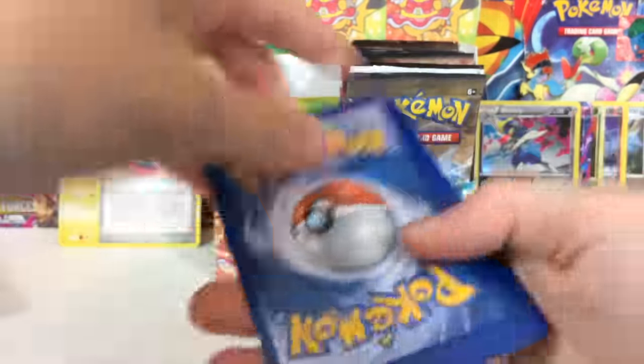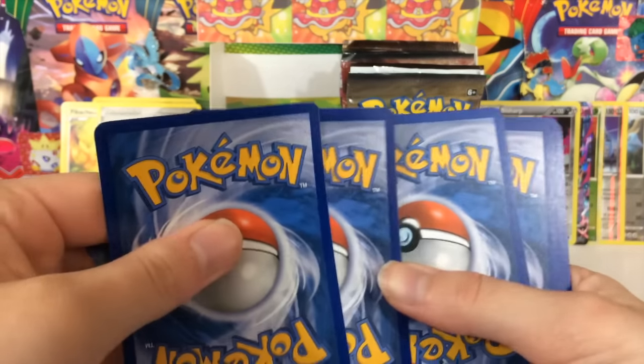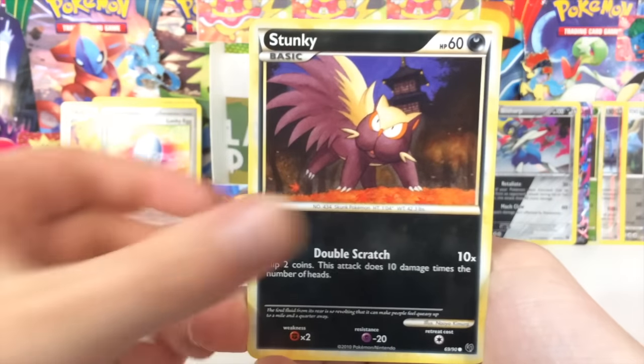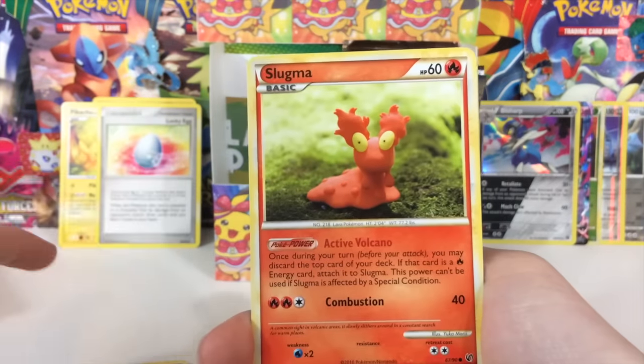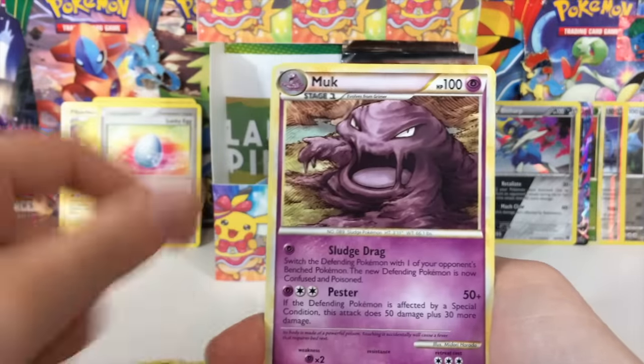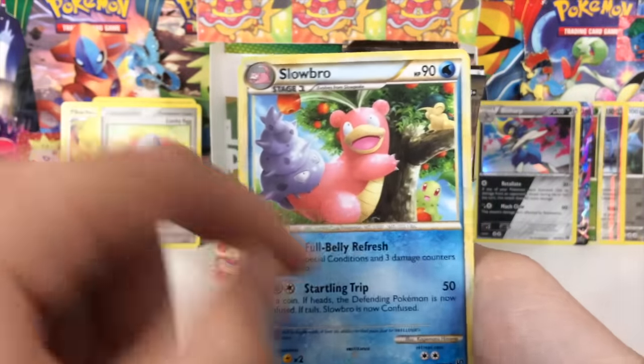What is the deal with this? Did I buy some bad packs on eBay? I sure hope not, because this stuff is expensive, man. Anyways, we're gonna have fun regardless. The artwork on these things is just so cool.